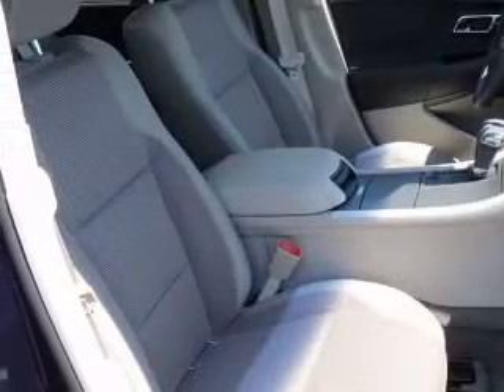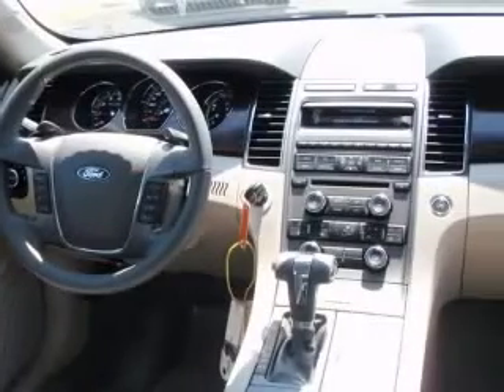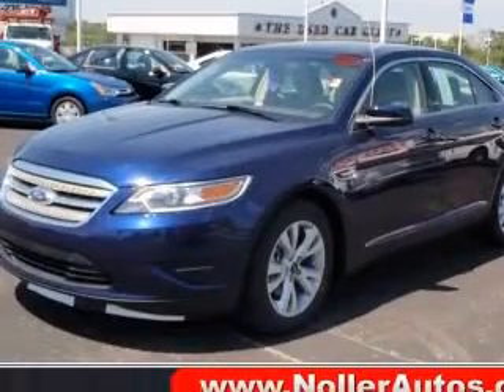Four-wheel ABS brakes, six-way power adjustable driver's seat, air conditioning with dual-zone climate control, audio controls on steering wheel, center console with full covered storage, chrome grille, clock, in-dash radio, and compass.